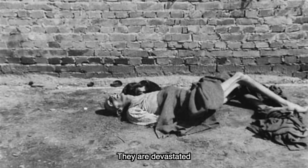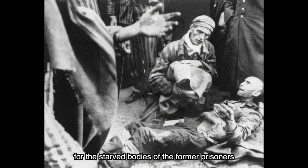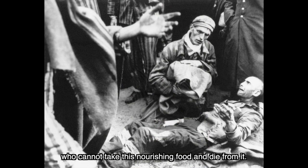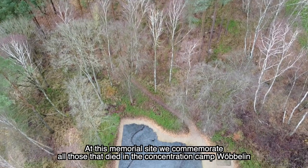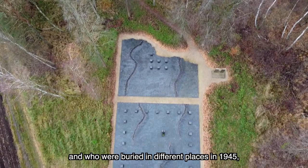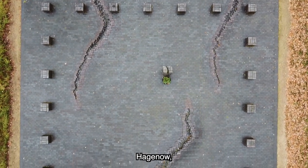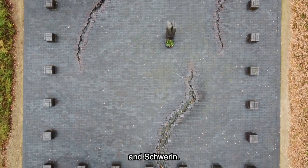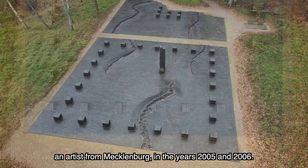Sie waren erschüttert, und die amerikanischen Soldaten gaben das, was sie bei sich hatten: Schokolade, Kondensmilch. Und das war die Katastrophe, weil die Körper der Häftlinge dieses nahrhafte Essen nicht vertragen konnten und viele daran auch starben. Dieser Gedenkplatz erinnert an alle Toten des Konzentrationslagers Wöbelin, die 1945 an verschiedenen Orten im Neuleblower Wald, in Wöbelin, Ludwigslust, Hagenow und Schwerin beerdigt wurden. Der Platz wurde von der Mecklenburger Künstlerin Dörte Michaelis 2005 und 2006 geschaffen.